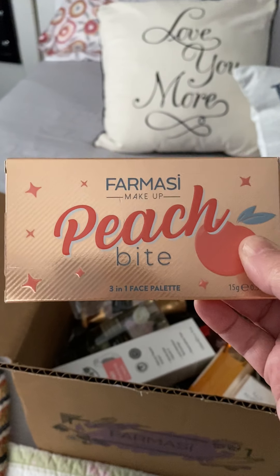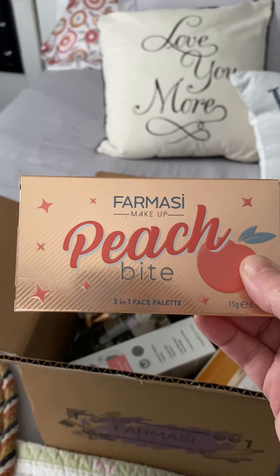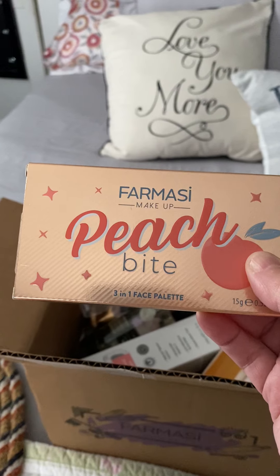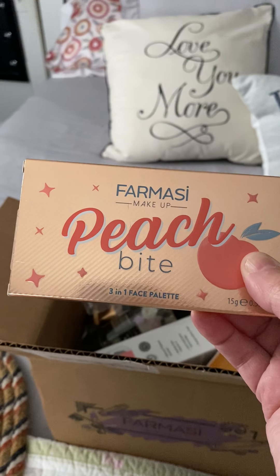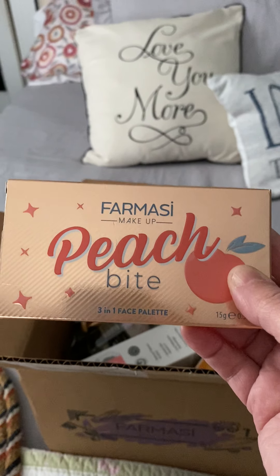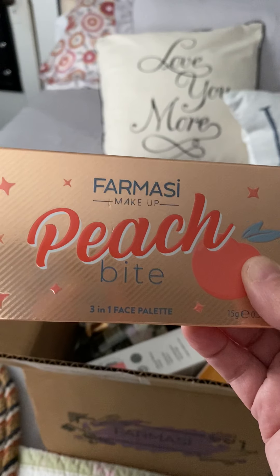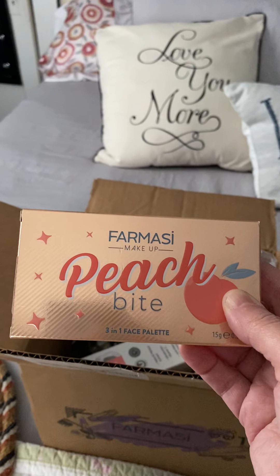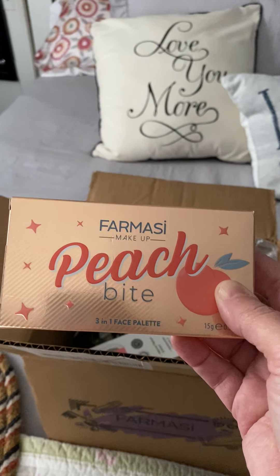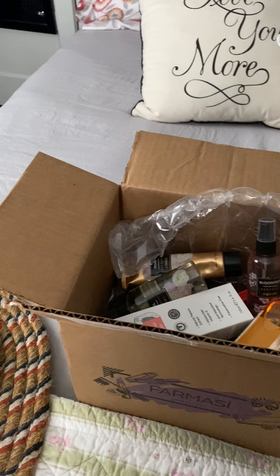For right now we're going to take a look at this beautiful trio. It is called Pharmacy Peach Bite — it is a three-in-one face palette, and people are comparing this to the Too Faced peach palette. The price difference is amazing — I think it's like a $22 difference — and they look almost identical, but ours are going to be a lot healthier for you because the ingredients are much better. So if you have to choose, definitely give this a try.